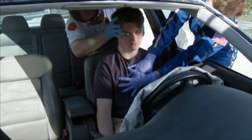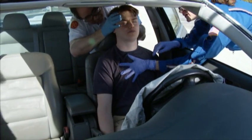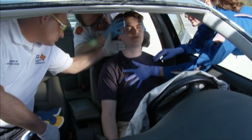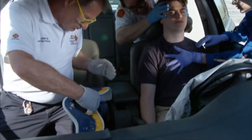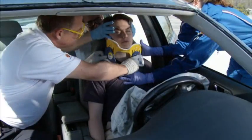Upon command from the first provider, the patient is moved into an upright sitting position if needed, without pulling on the patient's head or neck. The third provider enters the vehicle from the opposite side of the patient and measures for and applies a properly sized cervical collar.